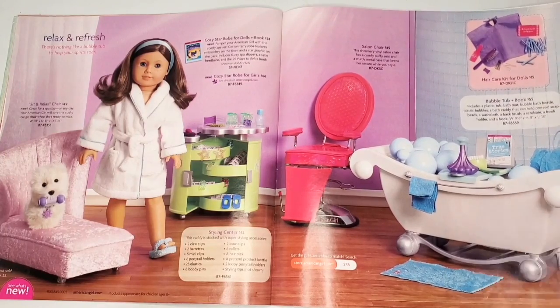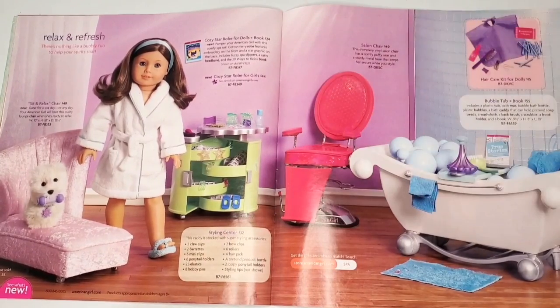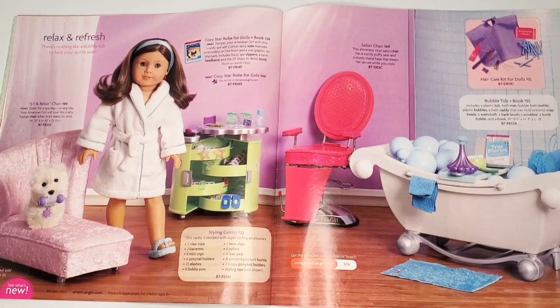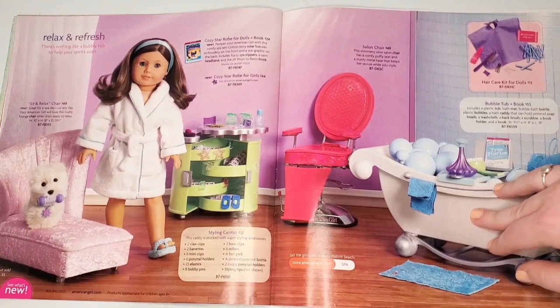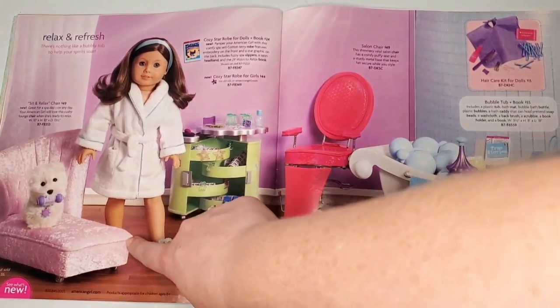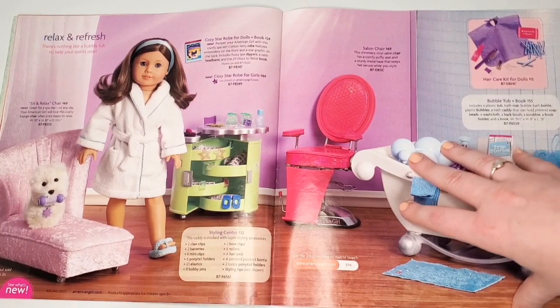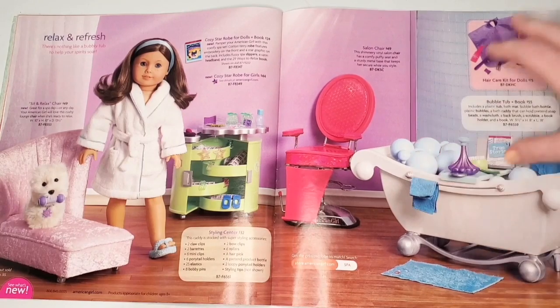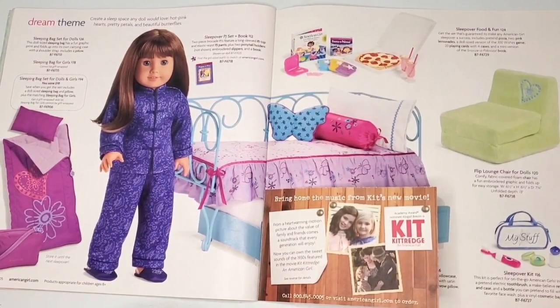We have a spa and bathroom set — the plastic bubble tub set, which I do have and it's really cute, as well as the caddy. I have to say my styling center caddy has like nothing left in it; all I have are purple hair curlers, which is disappointing. The little chaise lounge sit-and-relax chair I found at a flea market and I had to contain my excitement — it's really tiny, believe it or not.